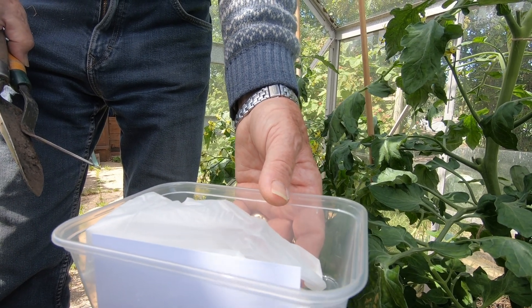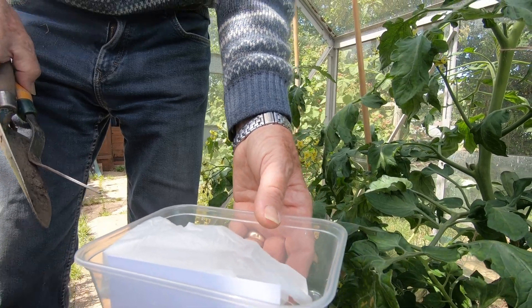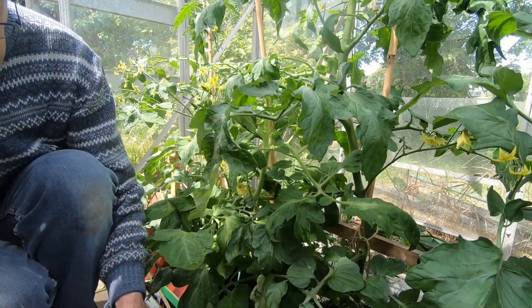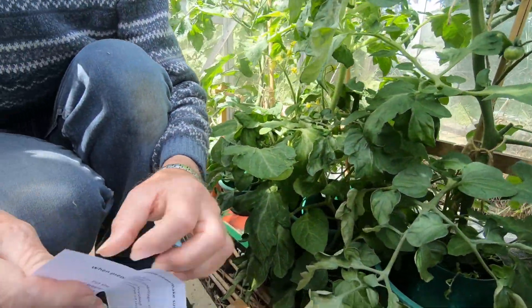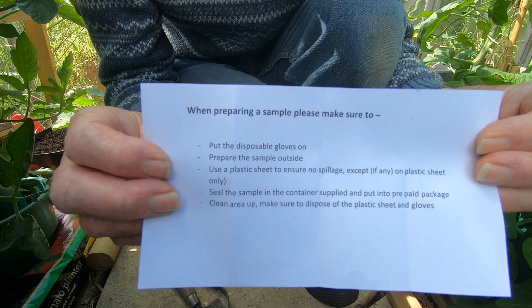And bearing in mind we've all been using it and planting things in it, just using our hands, and are supposedly able to eat things that have grown in it — so those are the instructions.